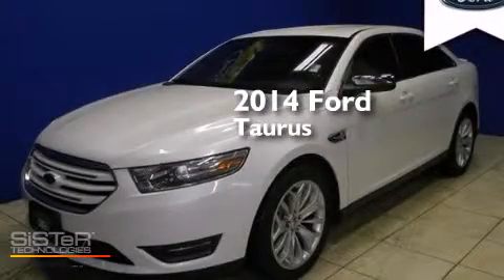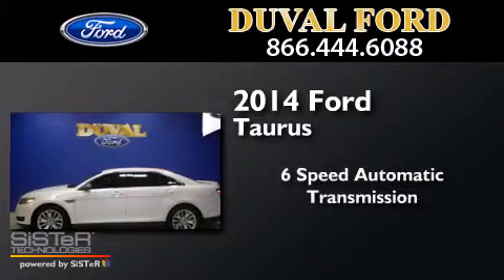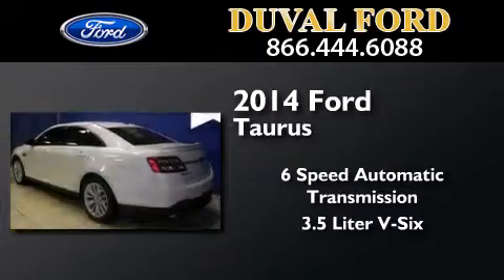This is a 2014 Ford Taurus. This four-door sedan has a six-speed automatic transmission and a 3.5-liter V6.